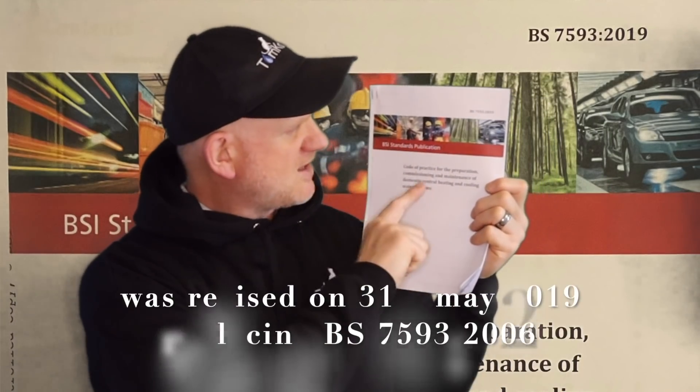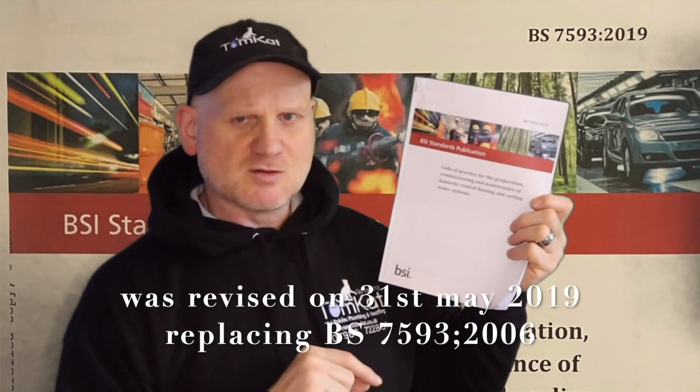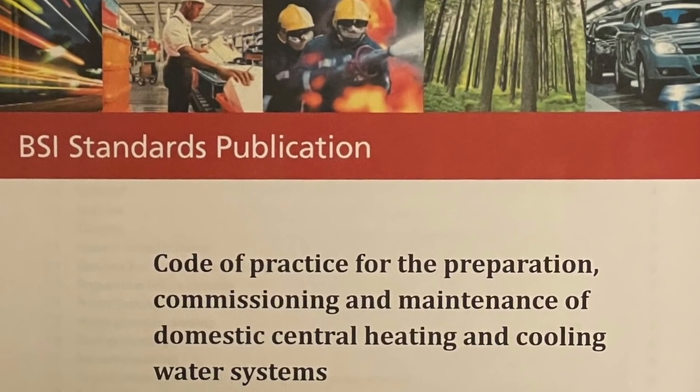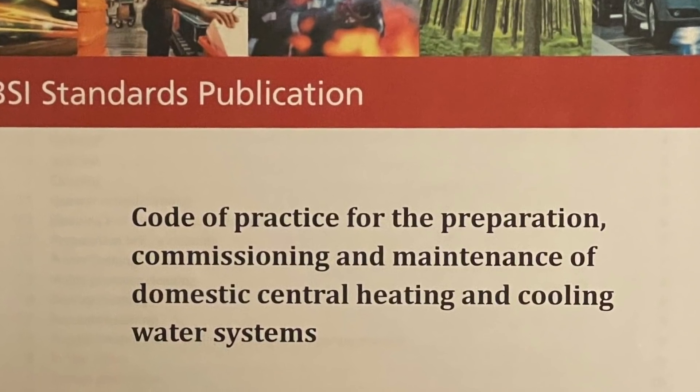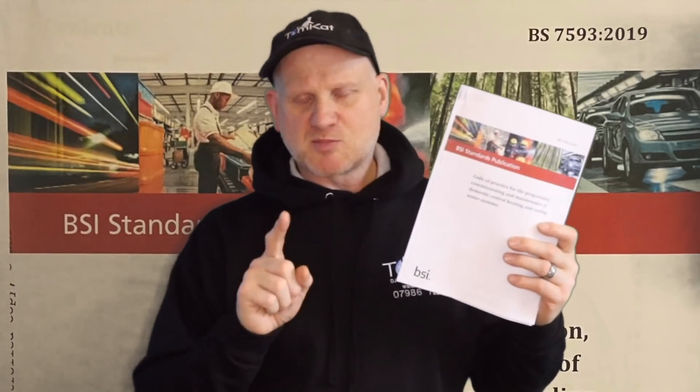British Standard 7593 came out in May 2019. It is the code of practice for the preparation, commissioning, and maintenance of domestic central heating and cooling water systems. It's a code of practice, not a regulation, but it gives us best practice to comply with the regulations.